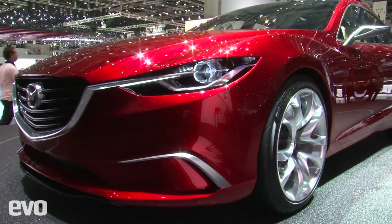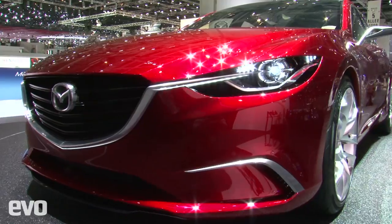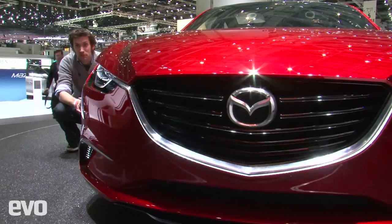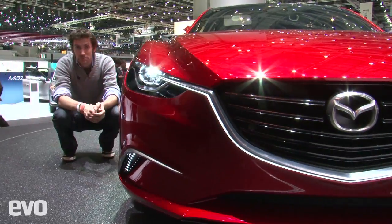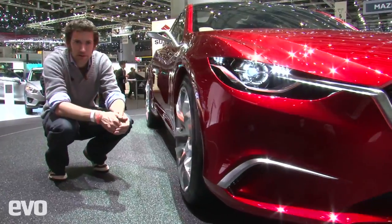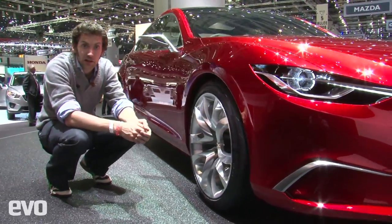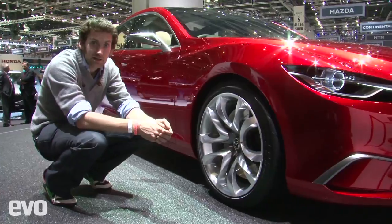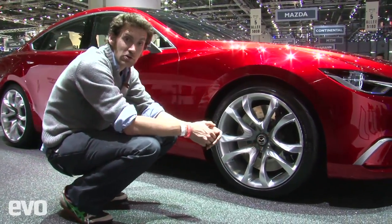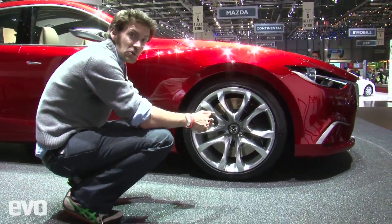This is the Mazda Takeri concept. If you're an intelligent person, and you imagine it with slightly smaller wheels, different door handles, and different mirrors, then you'd be really pretty close to the next Mazda 6, probably. We also know the next Mazda 6 is going to weigh 100 kilos less than the outgoing car, put out 105 grams per kilometre of CO2, and you'll get 1,500 kilometres to a tank of fuel.